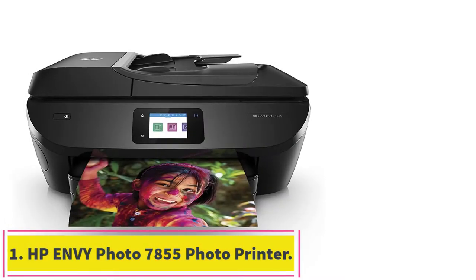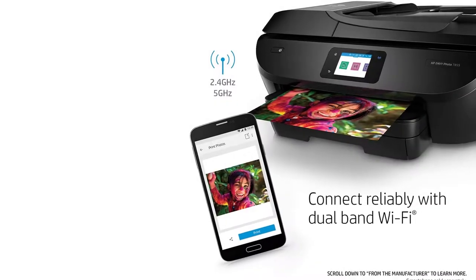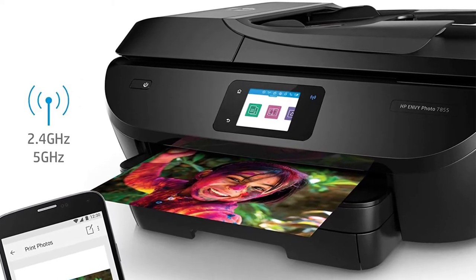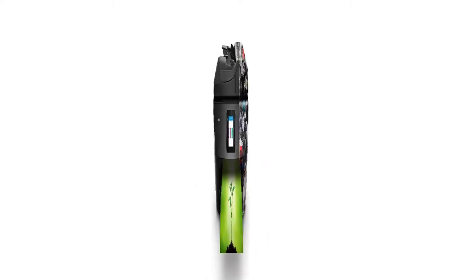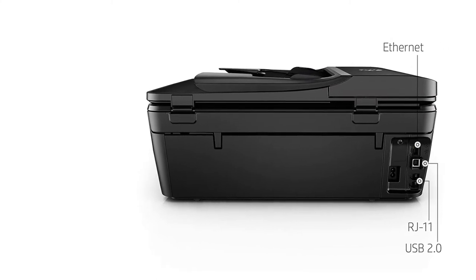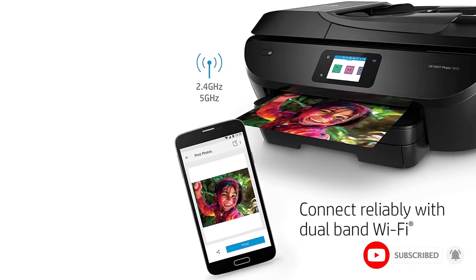Starting at number 1: HP Envy Photo 7855 All-in-One Photo Printer. HP has always been praised for its printers for low-in cost and excellent printing capabilities. These printers work well for both home and business use. HP printers are reliable in long-lasting usage. Even if you print 100 pages per day, these printers can sustain for several years. Most remarkably, you won't notice any dip in the performance.